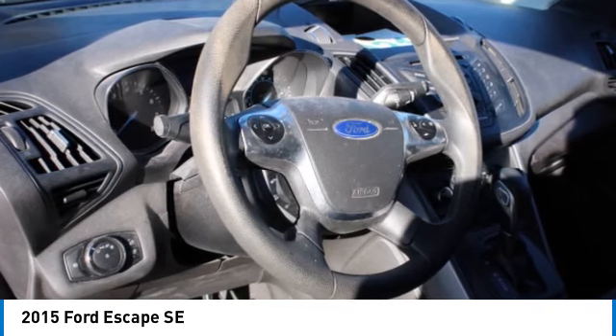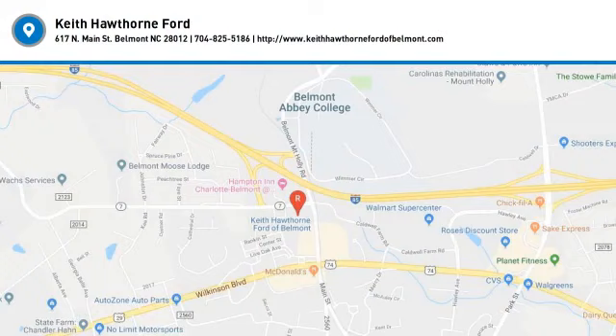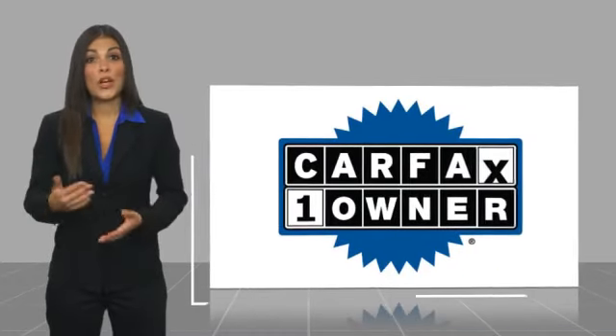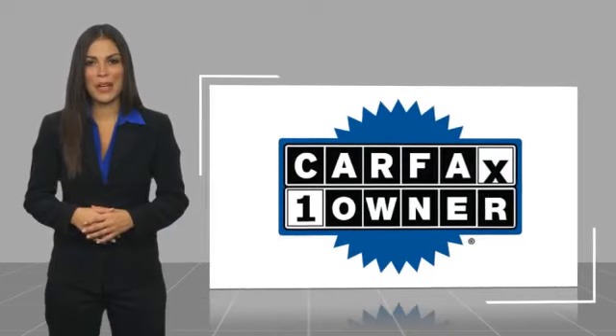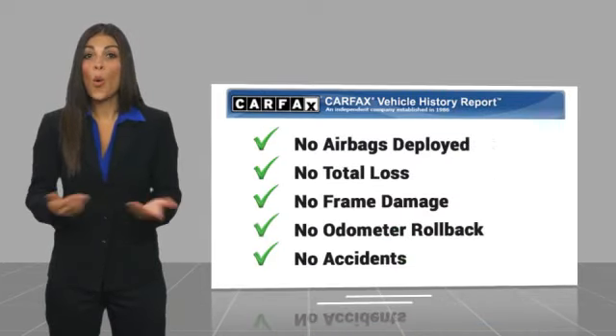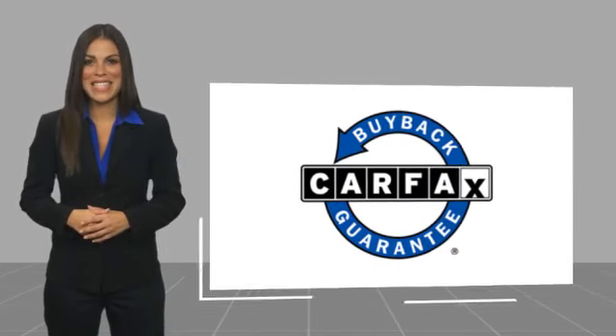Come see the car for yourself. This is a one owner vehicle with a Carfax Vehicle History Report. Be sure to find a complimentary copy of this report online or contact the dealership. This vehicle qualifies for the Carfax Buy Back Guarantee.